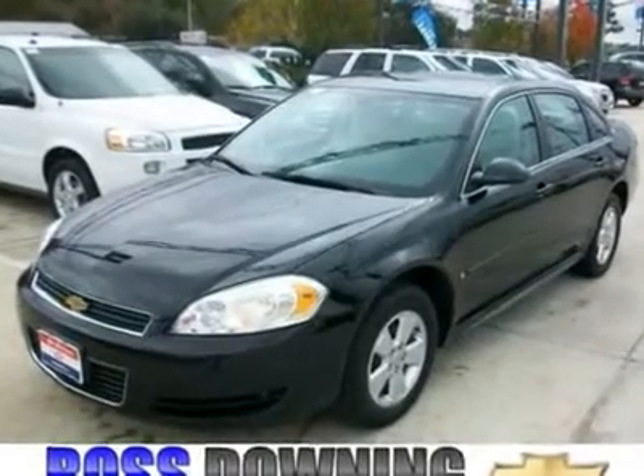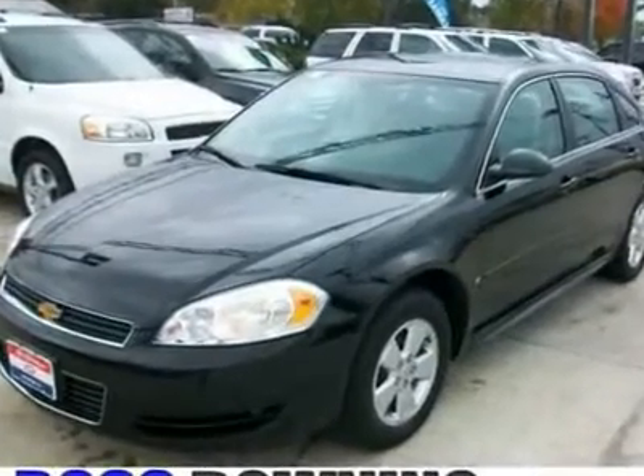A very nice one-owner vehicle at a marvelous price like this is getting harder and harder to find.